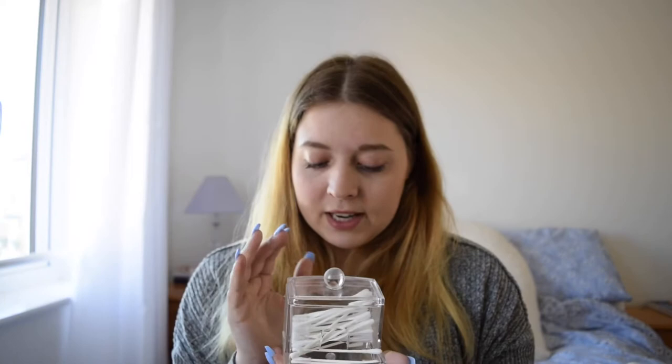The next Primark homeware favourite is one I believe is £1.50 or £2.50 — it holds all of your cotton buds. Really useful and really easy to use, just like the previous one with the face pads.